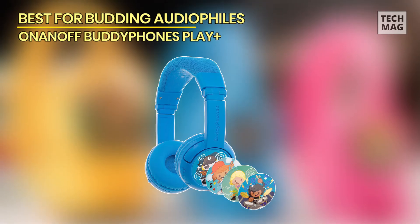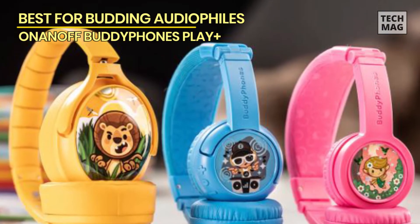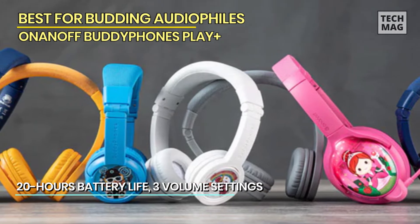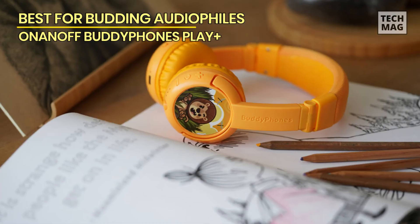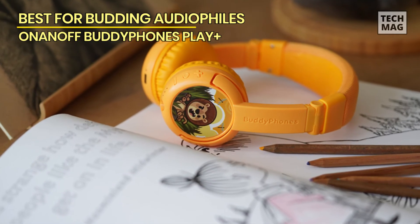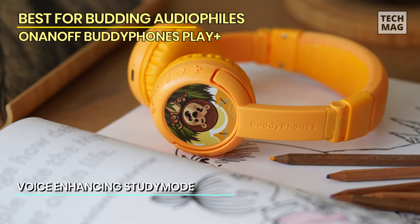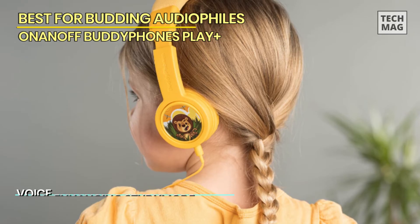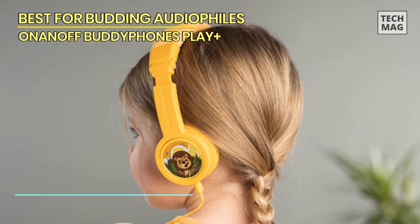Best for budding audiophiles: BuddyPhones Play Plus. Up next, we have the BuddyPhones Play Plus, a fantastic option for budding audiophiles. These headphones are specifically designed to provide a premium audio experience for young music enthusiasts. One standout feature is the multiple listening modes — three different sound settings: Toddler Mode, Kids Mode, and Travel Mode.